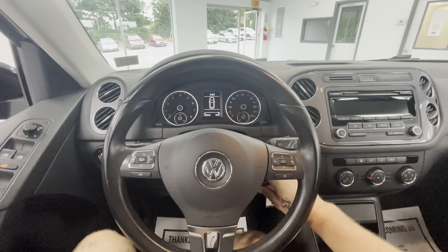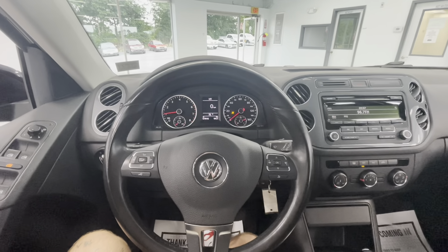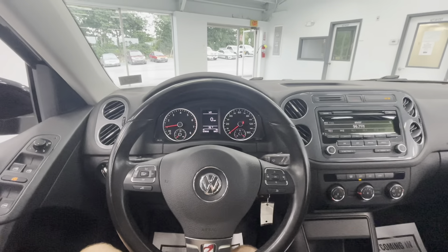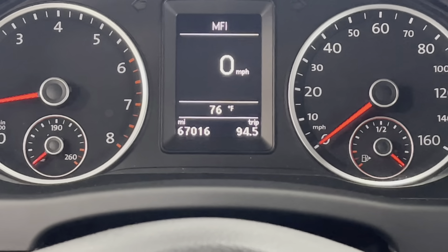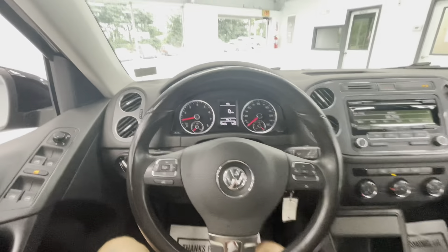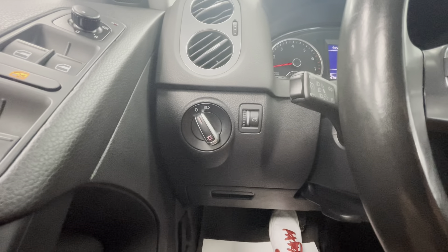Hopping in, let's go ahead and start the vehicle up. You'll notice that Volkswagen offers a beautiful middle display, and this vehicle comes with just over 67,000 miles on it. To the left side of your steering wheel, you'll have your headlight options as well as the brightness control for the middle display.